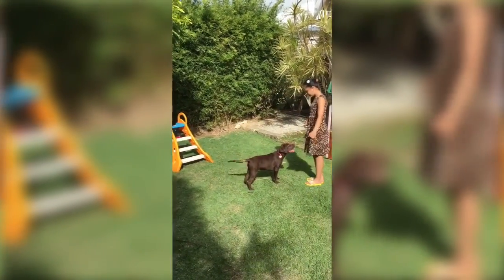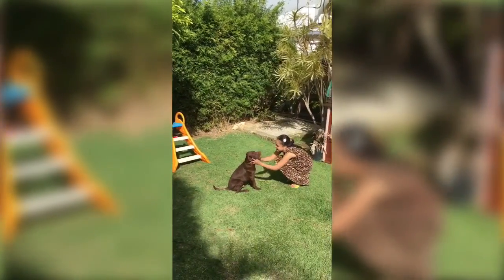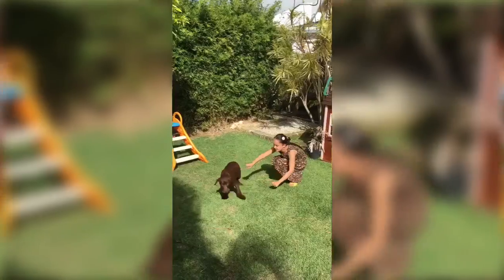Now sit. Sit. Good boy! Who's a good boy?